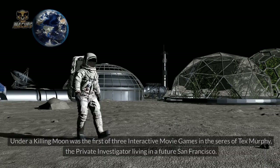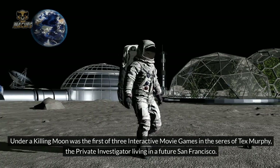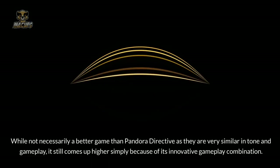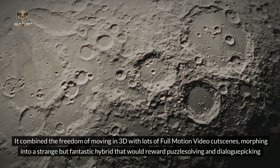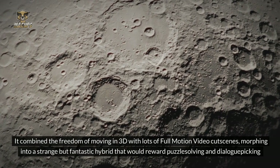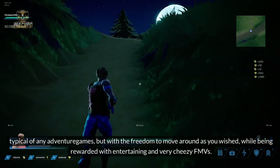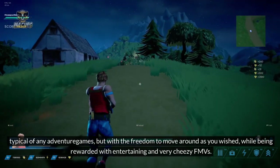Number 2: Under a Killing Moon. Under a Killing Moon was the first of three interactive movie games in the Tex Murphy series, following the private investigator living in a future San Francisco. While not necessarily a better game than Pandora Directive — as they are very similar in tone and gameplay — it still ranks higher simply because of its innovative gameplay combination. It combined the freedom of moving in 3D with lots of full-motion video cutscenes, morphing into a strange but fantastic hybrid that would reward puzzle-solving and dialogue-picking typical of adventure games, with the freedom to move around as you wished, rewarding you with entertaining and very cheesy cutscenes.